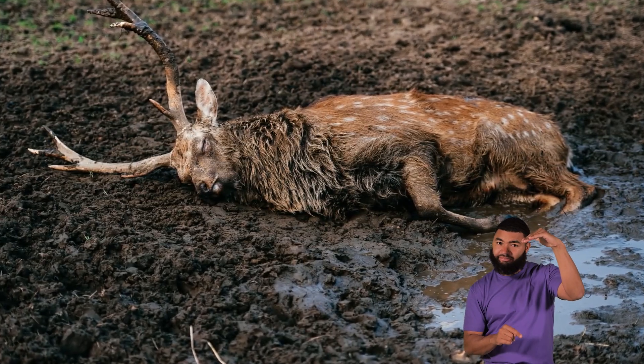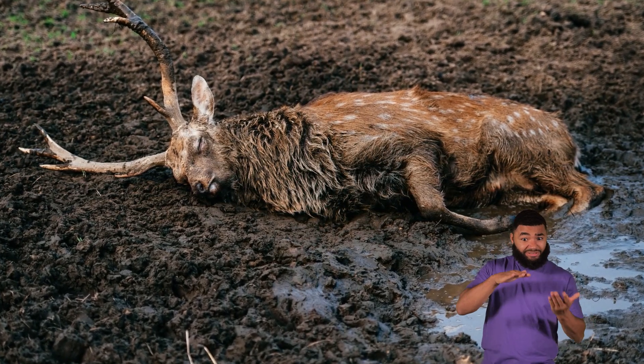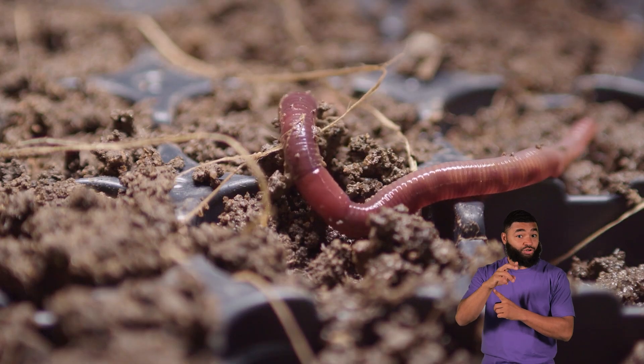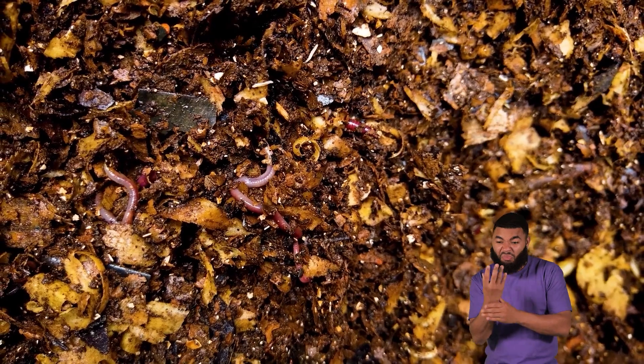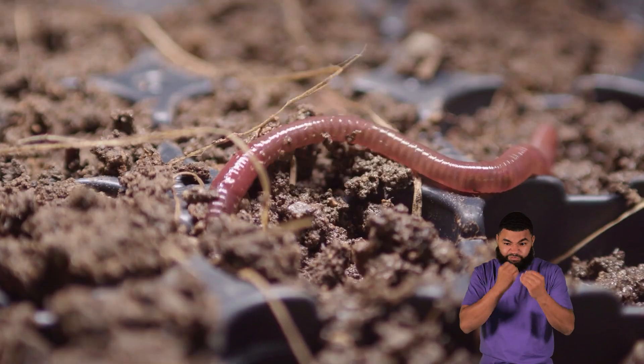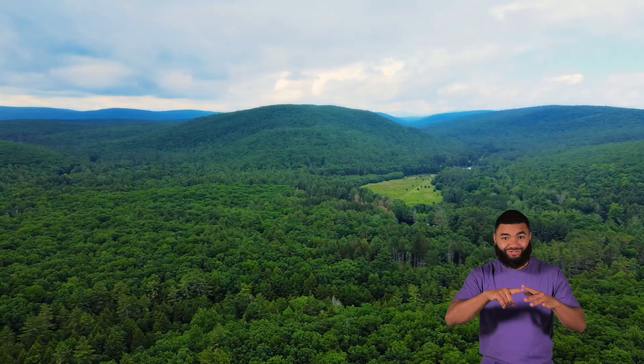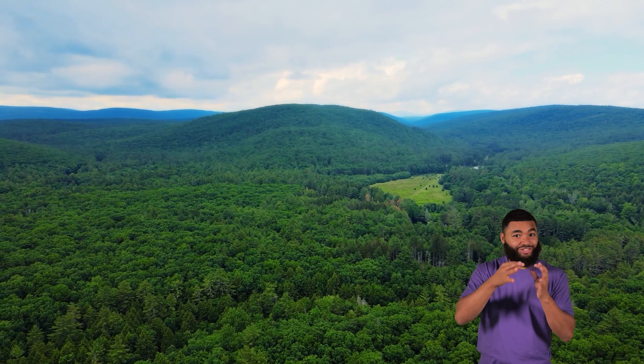What happens to a food chain when an animal dies? Decomposers, like bacteria, fungi, and earthworms, break down dead plants and animals into tiny pieces and return nutrients to the soil. This helps new plants to grow, which restarts the food chain and makes sure that ecosystems continue to function.